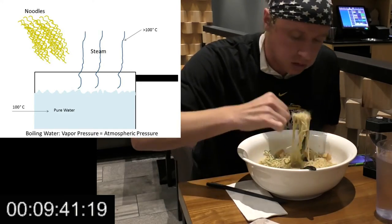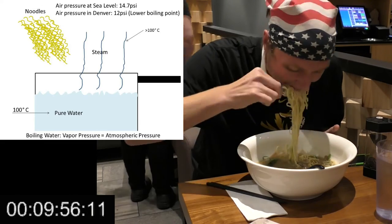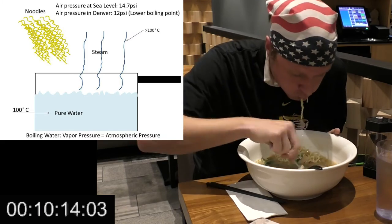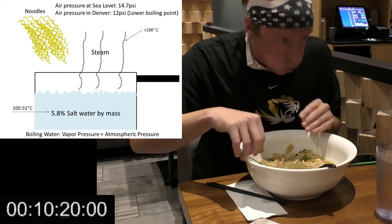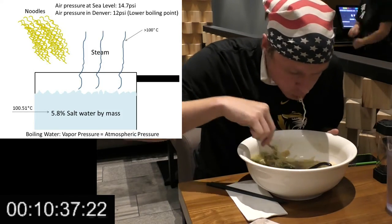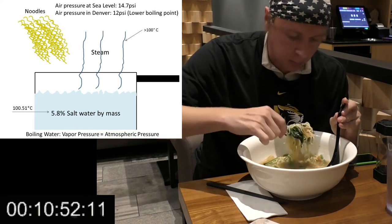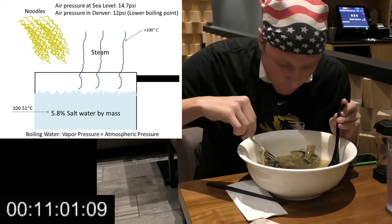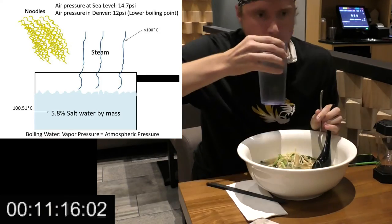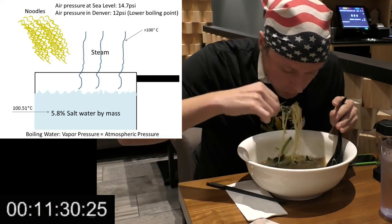Sometimes instructions say to cook longer at high altitudes. This is because high altitudes have lower air pressure, so the water has to reach a lower temperature to achieve its boiling point. So if the temperature is only 95 degrees Celsius, you need to cook it longer. You can also raise the boiling point of water by adding impurities to it, such as salt. Every time you drink water, it has a certain level of molality of salt, which is a measure of how many moles of salt are dissolved in the water per kilogram of solution. Pure water's salt molality is zero. The higher the molality, the higher the boiling point, and the lower the freezing point.